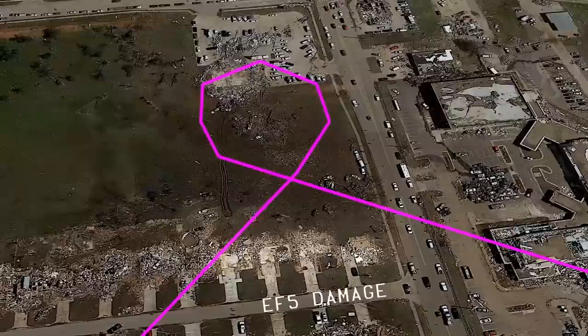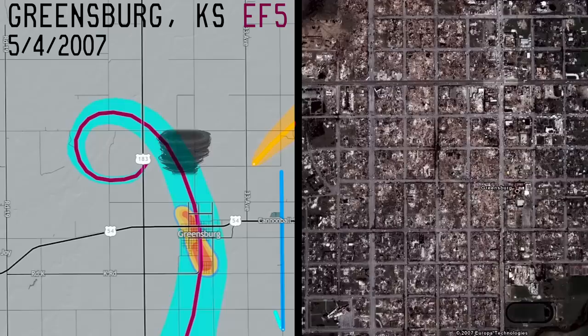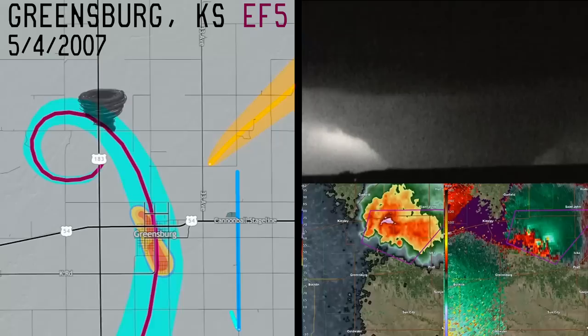Another iconic example of a tornado looping is the 2007 Greensburg EF-5. Right after Greensburg was hit, the large wedge tornado dissipated and performed a counterclockwise loop. While this was happening, a second, even larger tornado was forming to the east — the Trousdale EF-3.